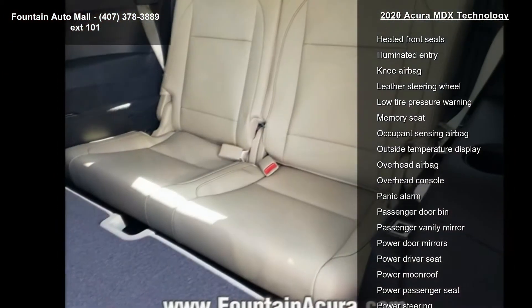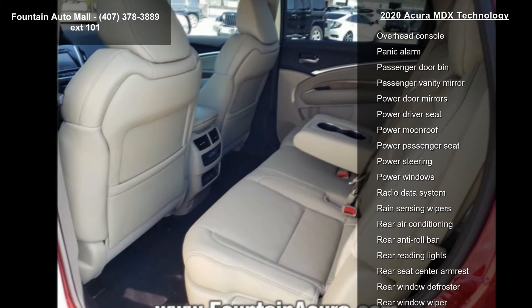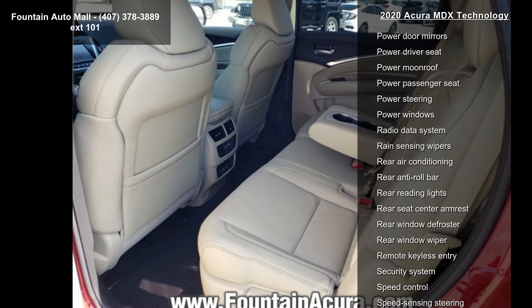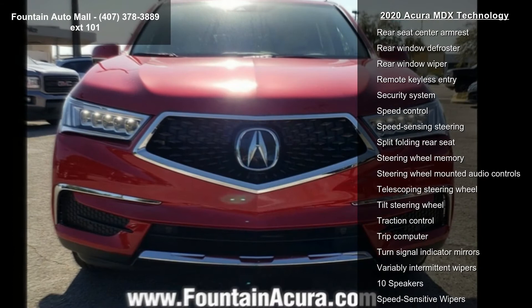Electronic stability control is also included. Low mileage is an important factor in your purchase, and this vehicle delivers a low odometer reading. A test drive is waiting for you — call now to schedule an appointment at our dealership.